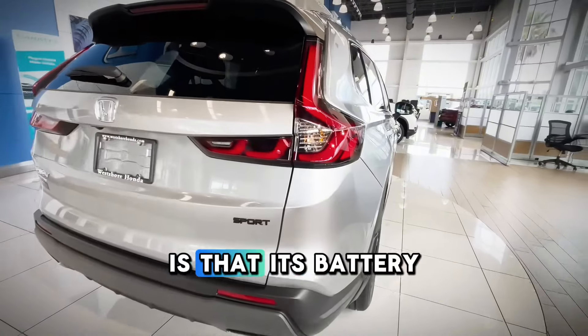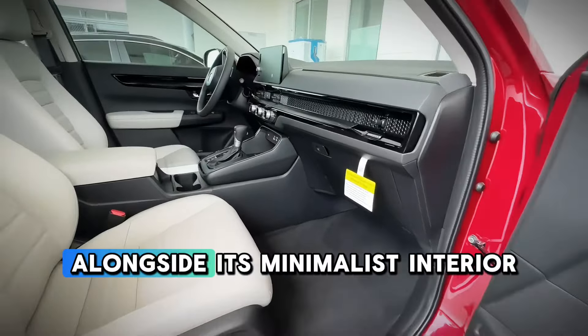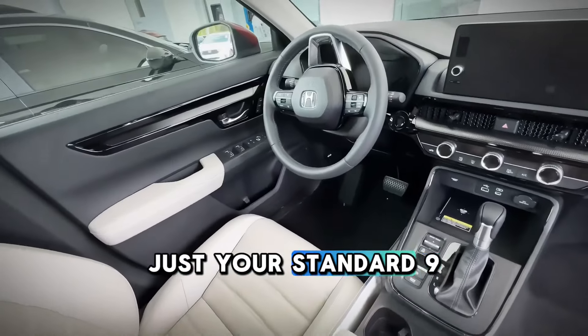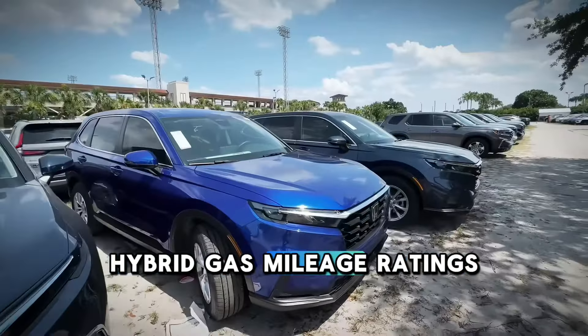Something to keep in mind is that its battery can be recharged on a common level 2 plug. The design boasts a wide stance and a sport style, alongside its minimalist interior with body-stabilizing front seats. The tech is nothing too fancy — just your standard 9-inch touchscreen, wireless Apple CarPlay, and after all, it is a Honda CR-V Hybrid, where Honda reliability meets hybrid gas mileage ratings.